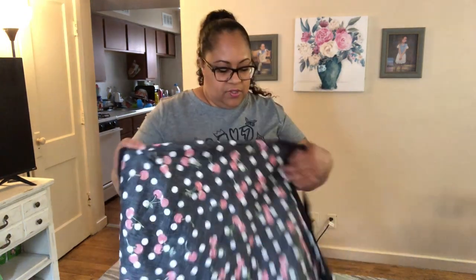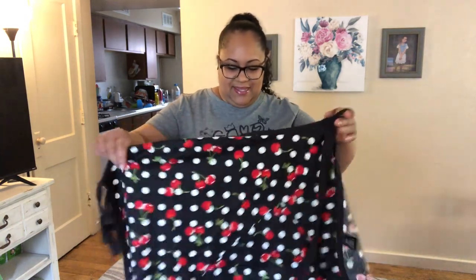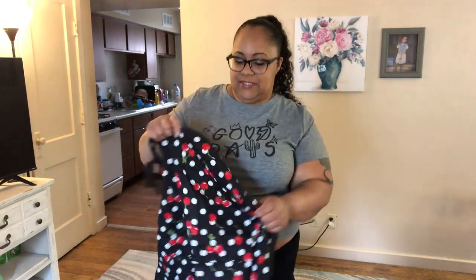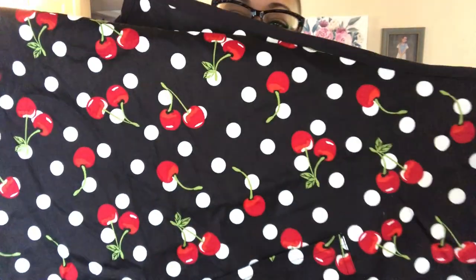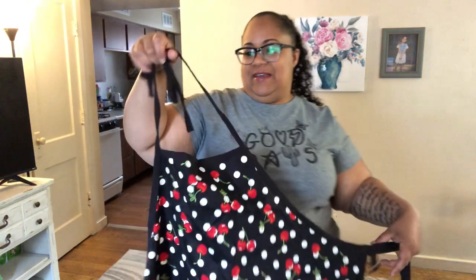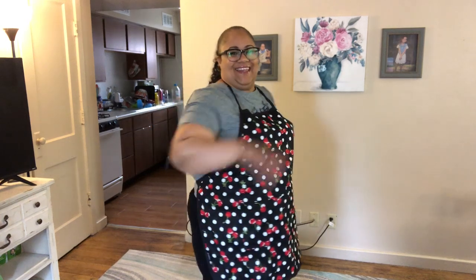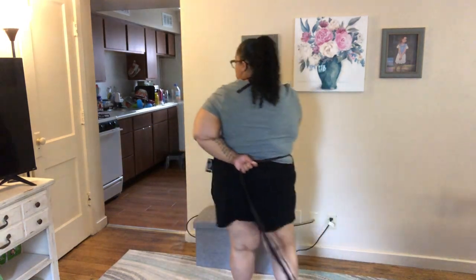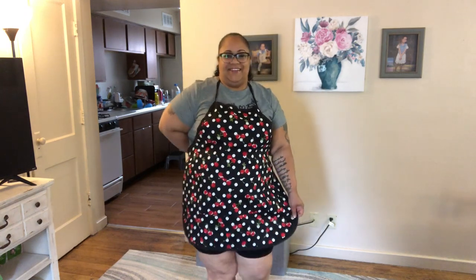I also want to show you this apron I picked up on clearance. I've always wanted an apron but they were never big enough for me at the store. This cute cherry apron fits around my waist — I was so excited! You know you're a grown-up when you get excited about aprons. I never knew Torrid even had aprons; it was a great find on the clearance rack.